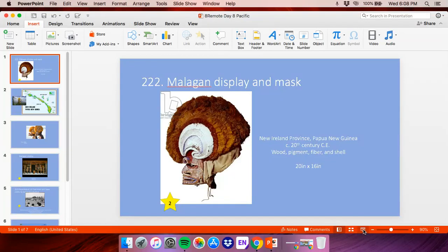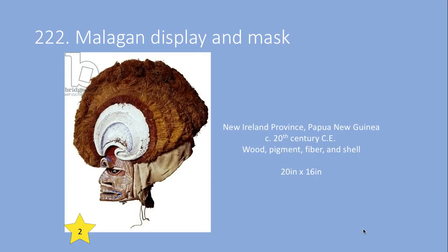Hi guys, Miss Horman again doing Pacific. This is video four on the art of Oceania and Pacific and we only have two images left to do.